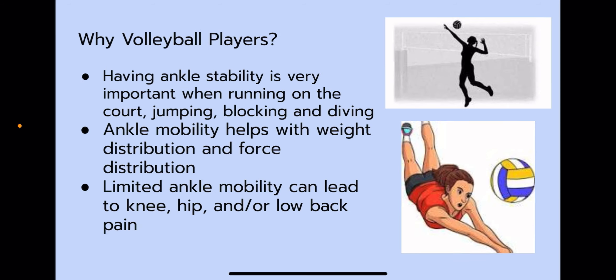Why volleyball players? Having ankle stability is very important when running on the court, jumping, blocking, and diving. Ankle mobility helps with weight distribution and force distribution, and limited ankle mobility can lead to knee, hip, and lower back pain. Chloe has struggled with knee, hip, and lower back pain ever since she started playing, and never had good support in her shoes nor did she ever wear braces.